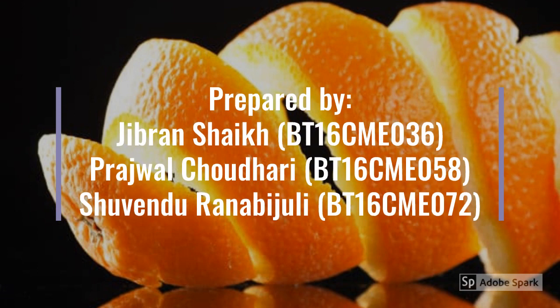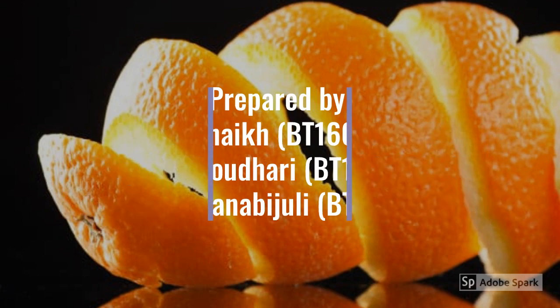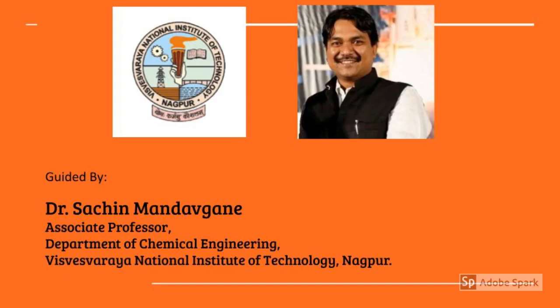This project has been presented by Mr. Gibran Seek, Mr. Prasool Chaudhary, and Mr. Suvendu Ranavjuli, 3rd year chemical engineering students of VNIT NAP. We would sincerely like to thank Dr. Sachin Mandavganesh of our chemical engineering department for his guidance and thorough explanation, which helped us in creating this wonderful project.